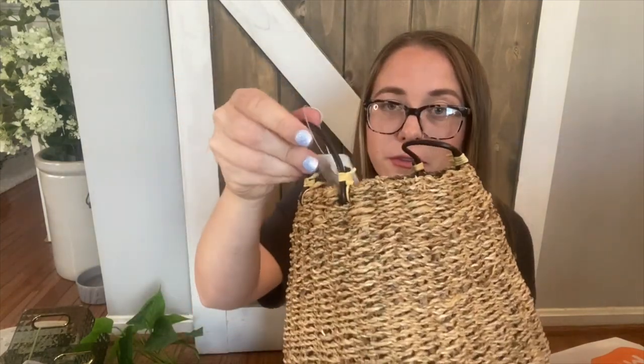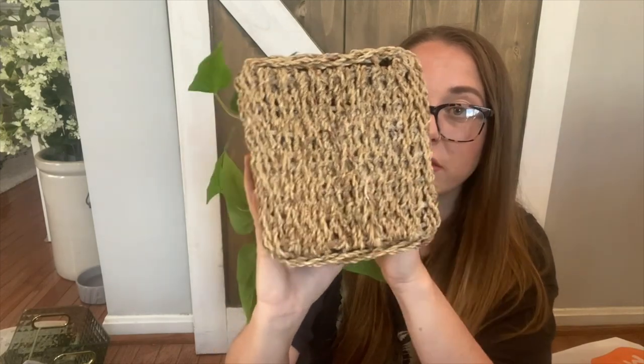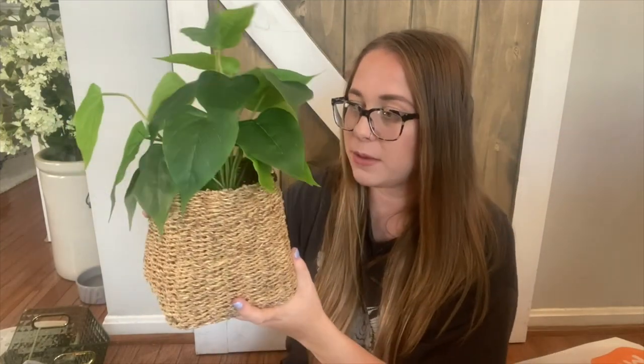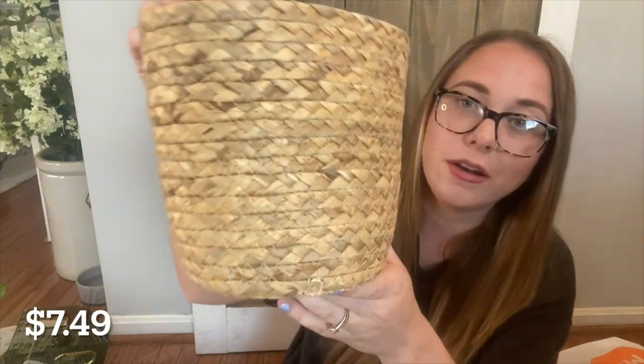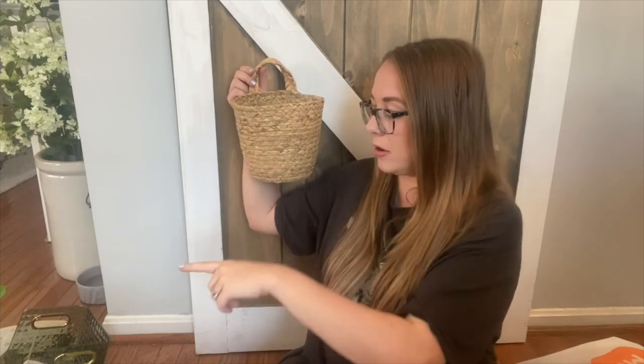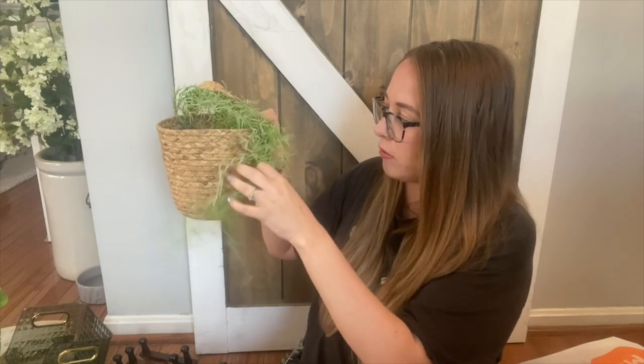Next up is this adorable wicker rattan base with little straps. It's perfect on a shelf with some greenery in it — it's really nice quality with a wire base to keep its shape. I also got a cute little wall basket that you wouldn't find at this price anywhere else. My plan is to hang it off the peg shelf — I could put hand towels, a brush, or even some florals inside it.